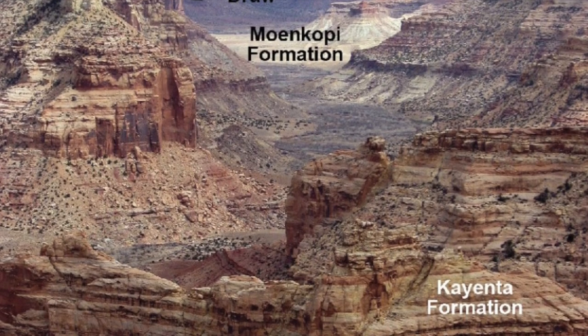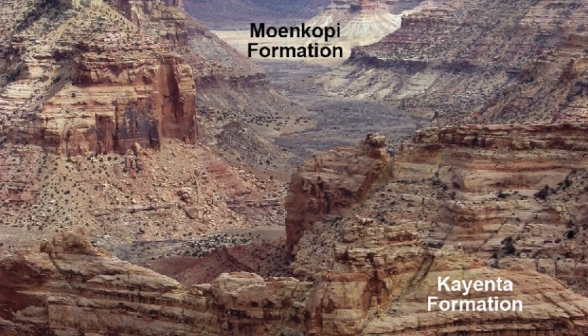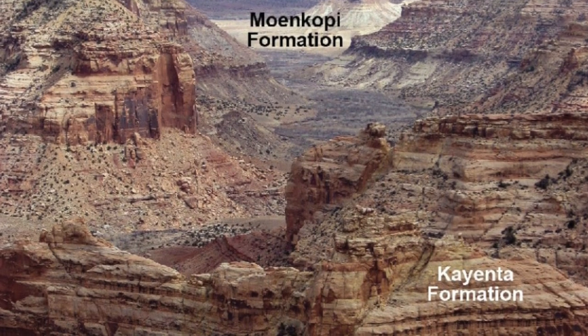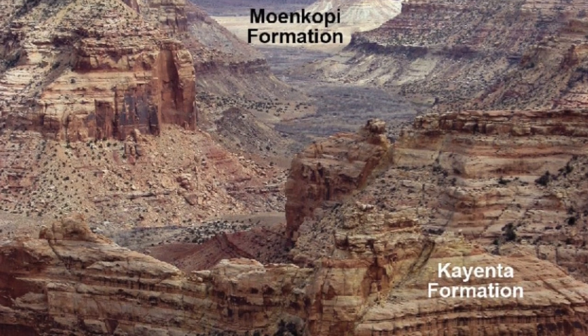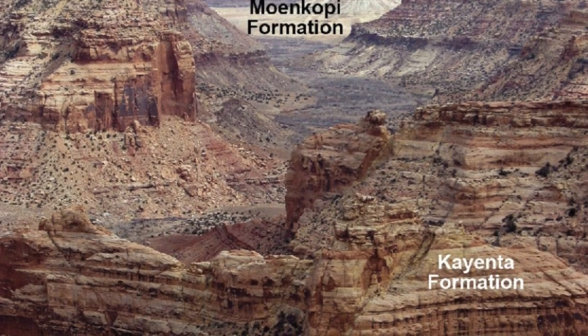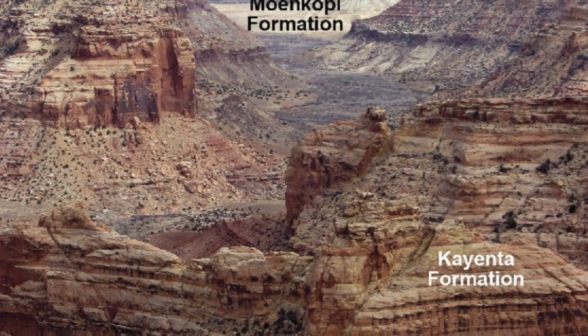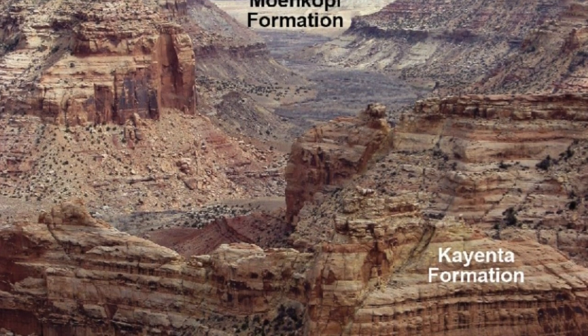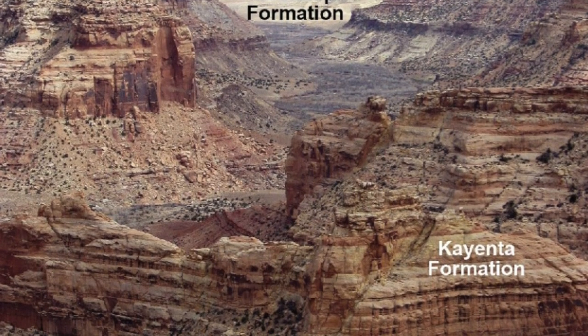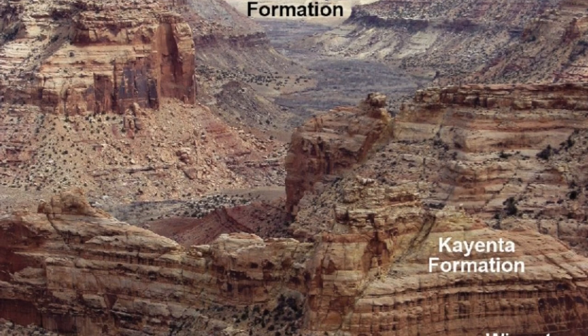Just above the Moen Kopi is the Cayenta Formation. The Cayenta is sandstone and shale, laid down by shifting stream beds about 190 million years ago. The Cayenta contains a lot of dinosaur fossils and dinosaur footprints.